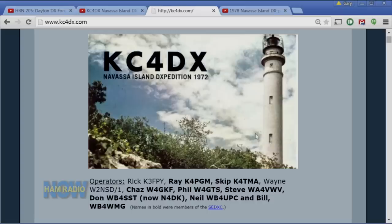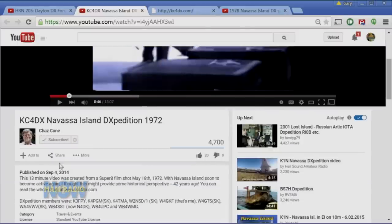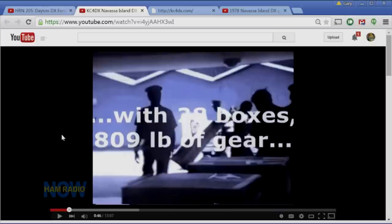One of the things that gets pointed out both in the video and the website is that the film was shot in 1972, but the video itself you put up just last September — so that's actually fairly new. Did you put that up in anticipation of the K1N operation?